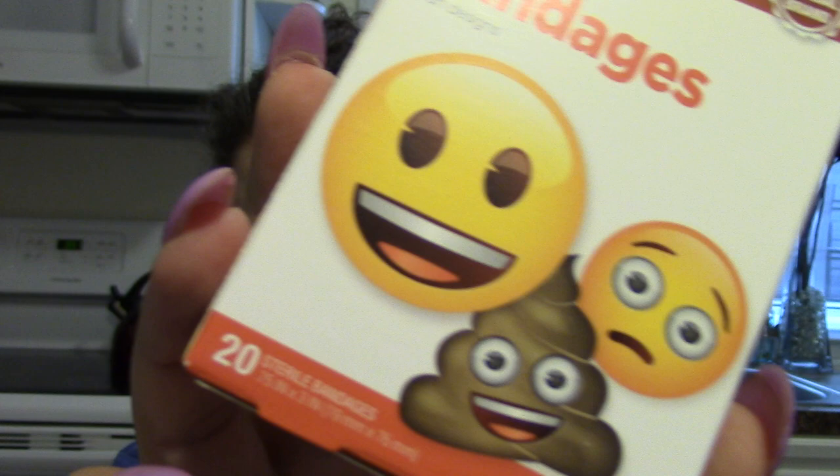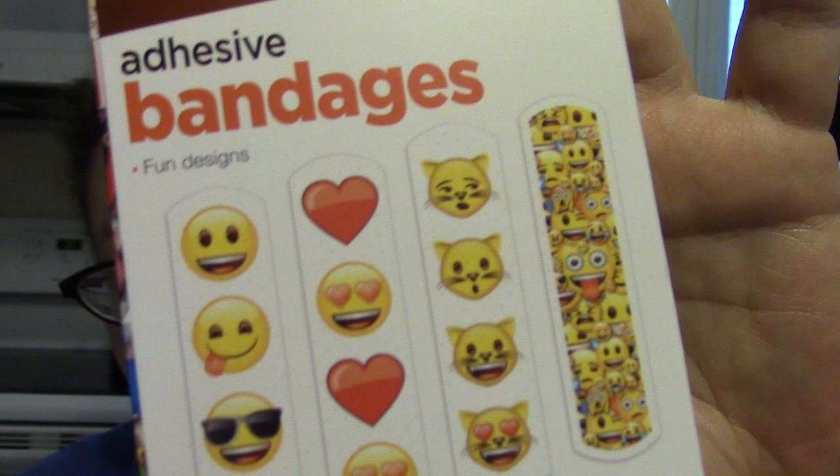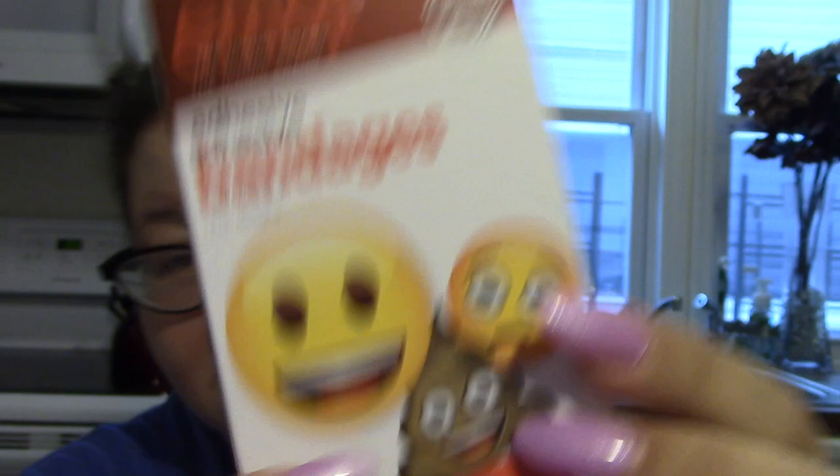I got these cute emoji band-aids — the emoji movie is coming out soon and it looks kind of cute. I picked up the emoji band-aids because who doesn't need a band-aid with a poop emoji on it? The poop emoji is my favorite emoji, so I love these.